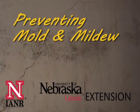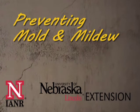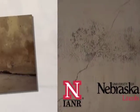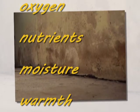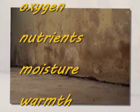Warm weather and moisture can contribute to mildew growth. Mildew is a common name for various molds. Mildew grows when it has a source of oxygen, nutrients, moisture, and warmth. A musty odor is often the first warning sign of developing mildew.